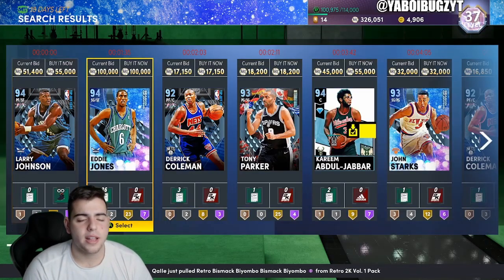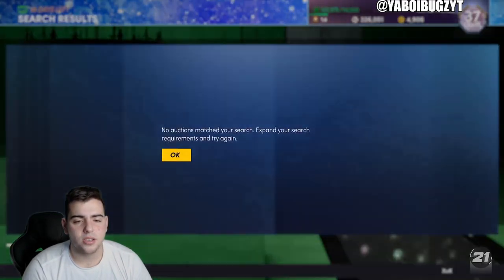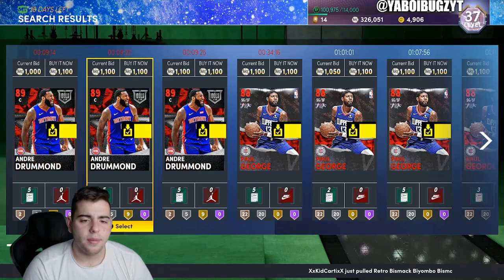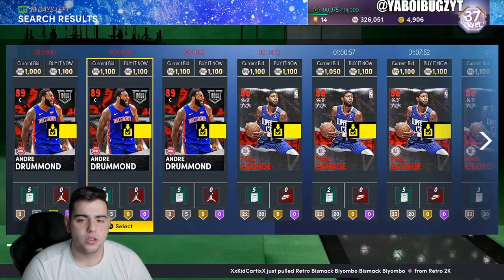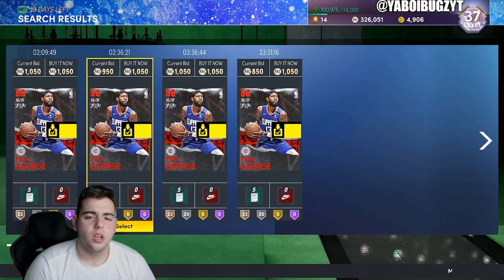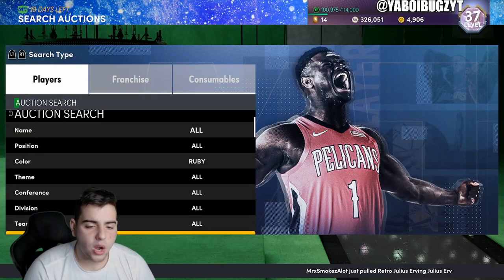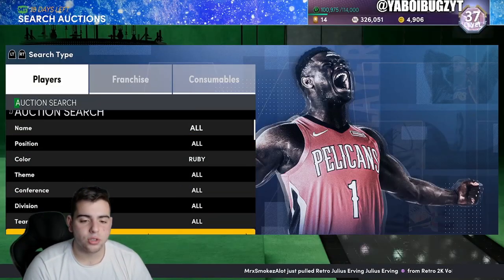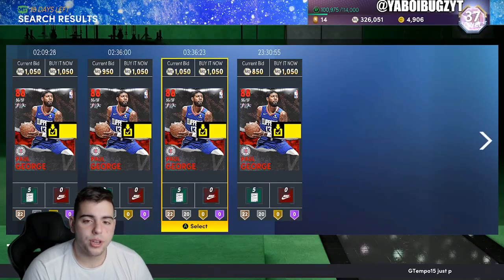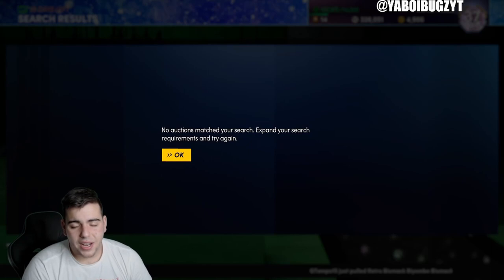Here are some other snipe filters: diamond cheapest and amethyst cheapest are both good. If you're a budget baller, try ruby cheapest — it could be very easy flips. Andre Drummond around 950 is a pretty good deal. Paul George might go up in value. Rubies are very good investments with low risk — worst case you lose 10k MT, which you can easily make back.